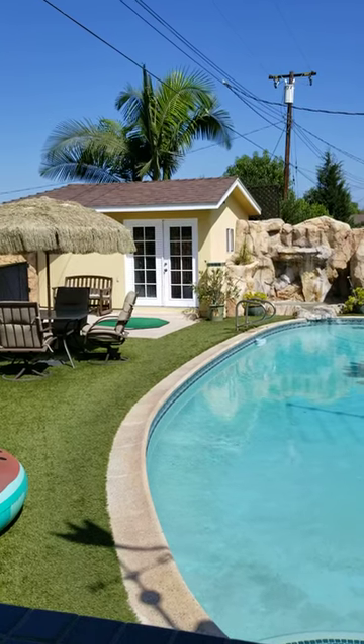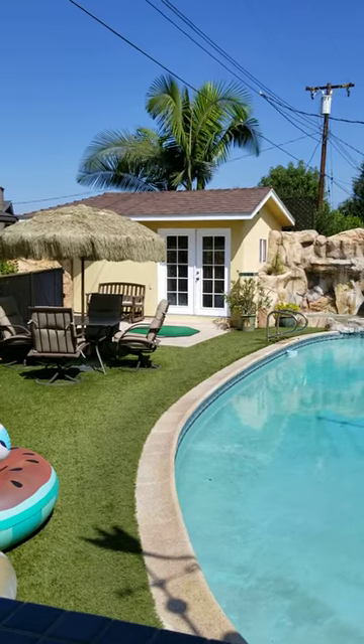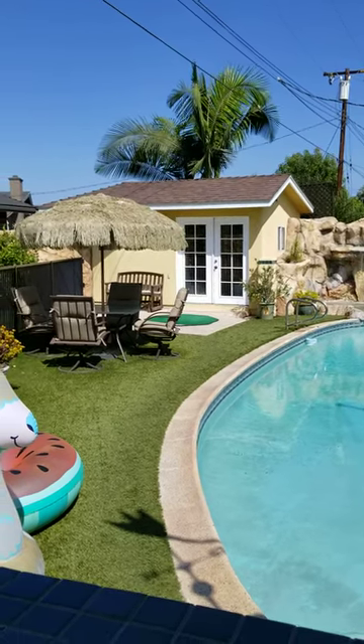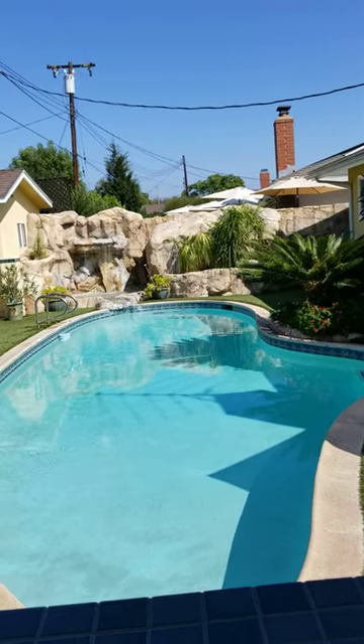Absolutely. That particular unit right there can be used as your imagination sees fit — additional storage for tools, pool supplies, or it can be an extension of this gorgeous outside entertainment area. Possibilities are endless.